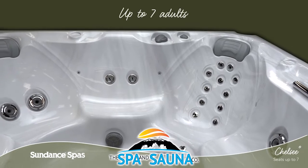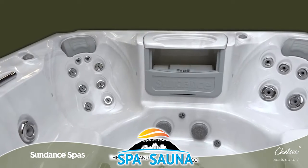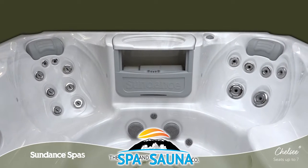With room for up to seven adults, the Chelsea Spa offers the highest seating capacity in the 780 Series, so there is plenty of space for friends and family.